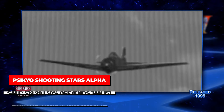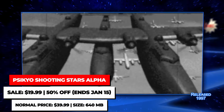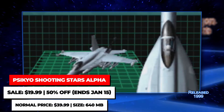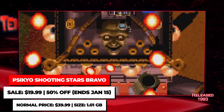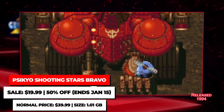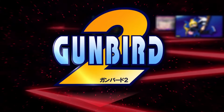The Psycheo Shooting Stars Bundles feature a bunch of arcade shoot-em-up classics from Psycheo's back catalog. Both collections are on sale for $19.99 each. The Alpha bundle has Strikers 1945, Strikers 1945 2 and 3, Sol Divide, Dragon Blaze, and Zero Gunner 2. The Bravo Bundle has Samurai Aces Episodes 1, 2, and 3, as well as Gunbird and Gunbird 1 and 2.